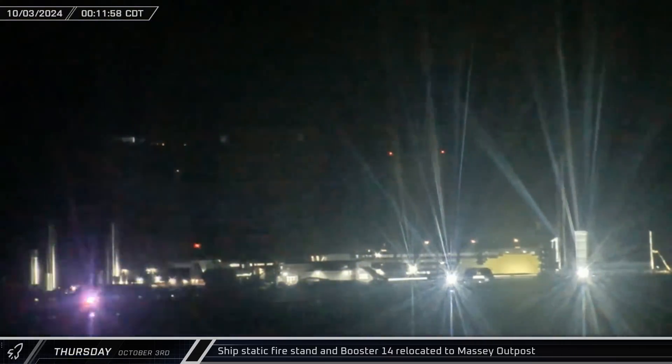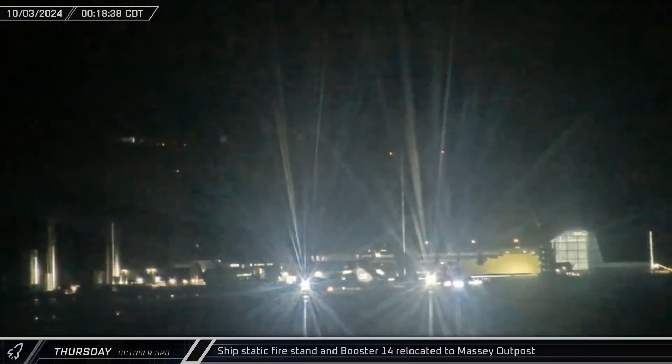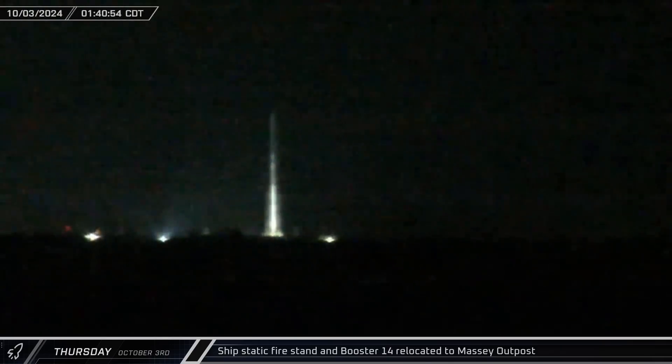Booster 14 and the ship's static fire stand began their journey to Massey just after midnight on Thursday, rolling up Highway 4 on the long journey to the site and making their way there in about two hours.